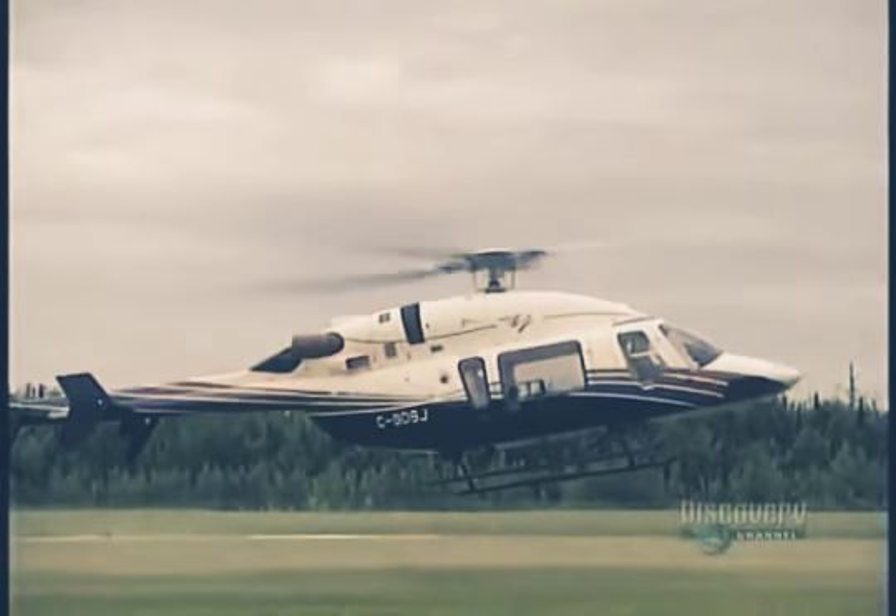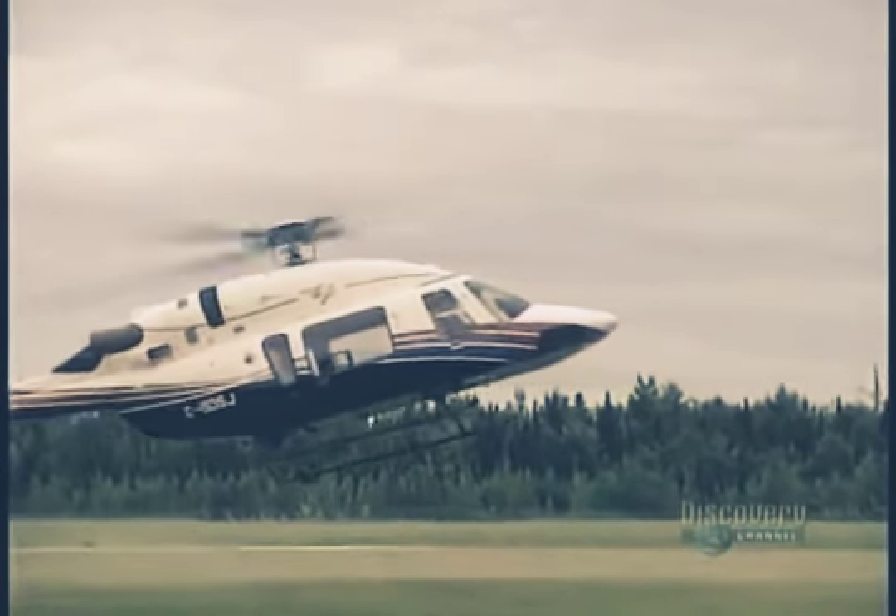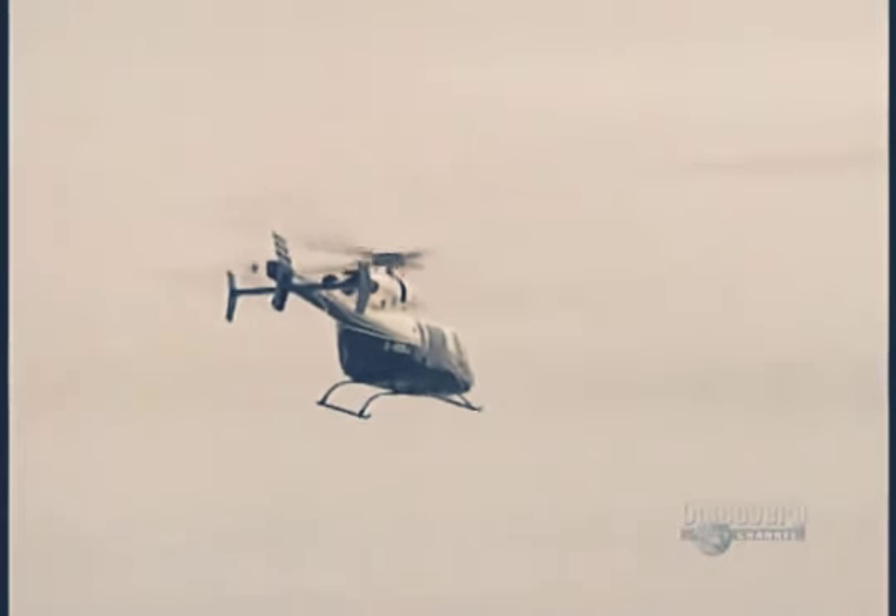These 2.8-ton aircraft are capable of reaching speeds of 140 knots and flying at a maximum altitude of 6,096 meters.